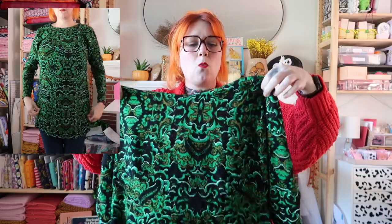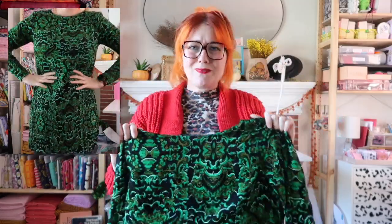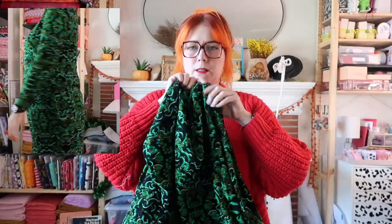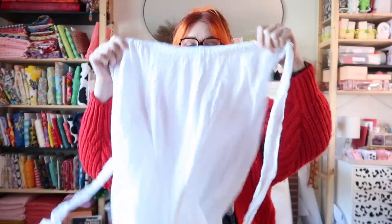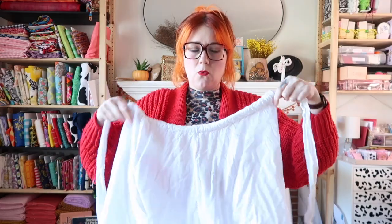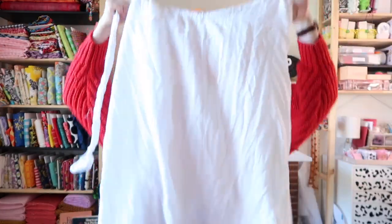This little H&M shift dress — I really like the print and I thought it looked good with my hair. I wasn't a hundred percent sure it was going to fit — it's a size 10 or 12 for them, which kind of works. I thought it was a nice little shift dress and I'm okay with how it looks, but it needs to be styled. We might decide it goes back to the thrift store.